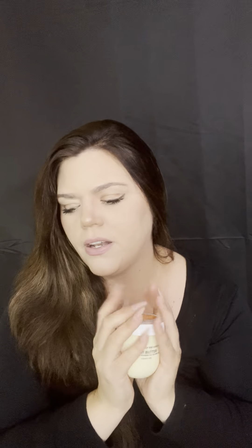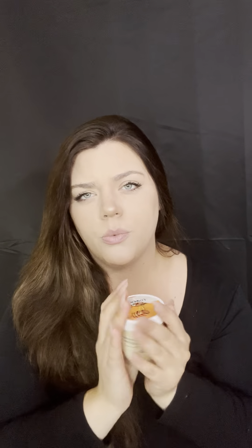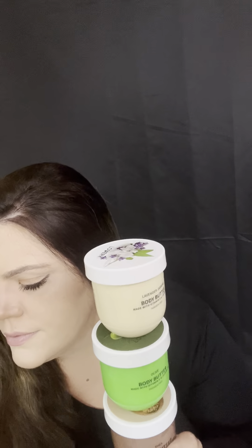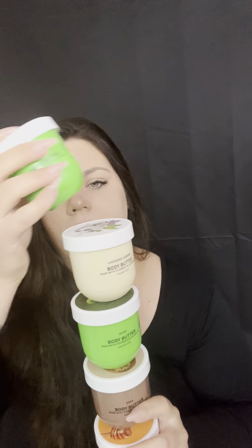So this one and the aloe are probably my two favorites. Which ones are you thinking that you want for your sister? Or did you want one or two? Well, I have a deal right now — if you buy two, you get the second one half off. The prices are right here. They're all the same price for these sizes, at least. So there's the almond milk and honey, the shea, the olive, the lavender jasmine, the aloe, and the coconut.